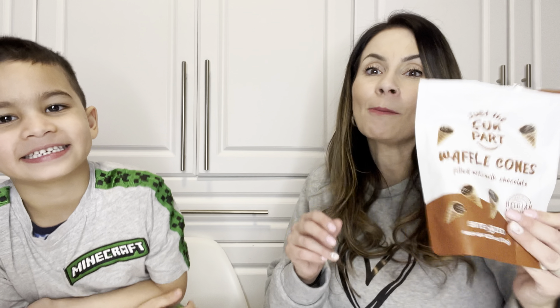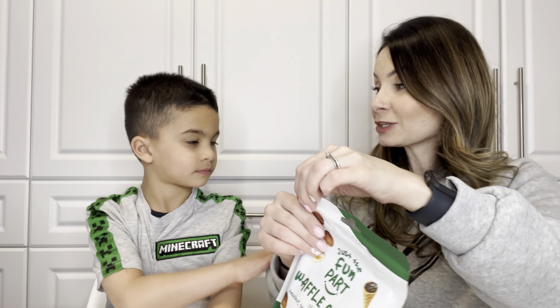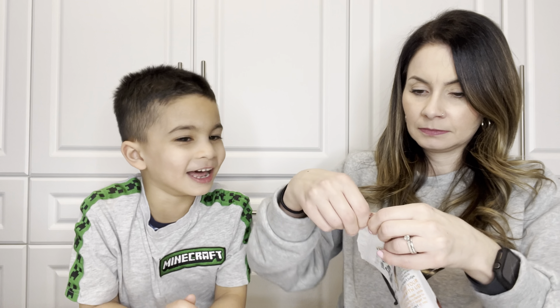So I was given seven bags of these snacks. It's called Just the Fun Part Waffle Cones. It's basically the bottom of an ice cream sundae cone — you know, at the bottom, there's that chocolate part. It's just so delicious, so good. So this company created just the bottoms — just the fun part.